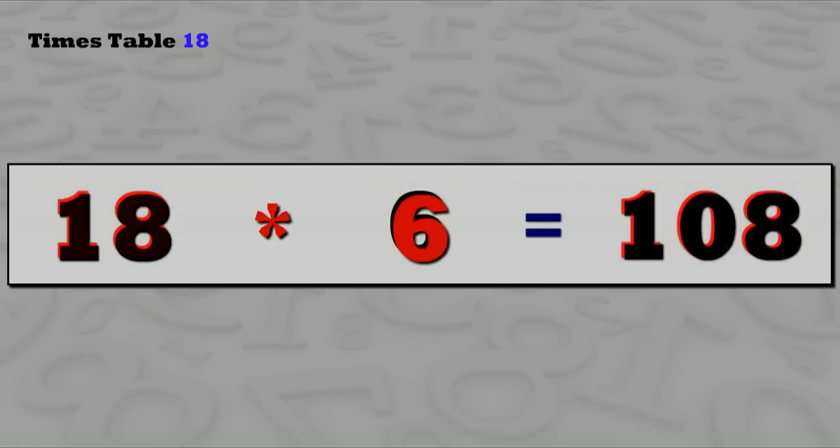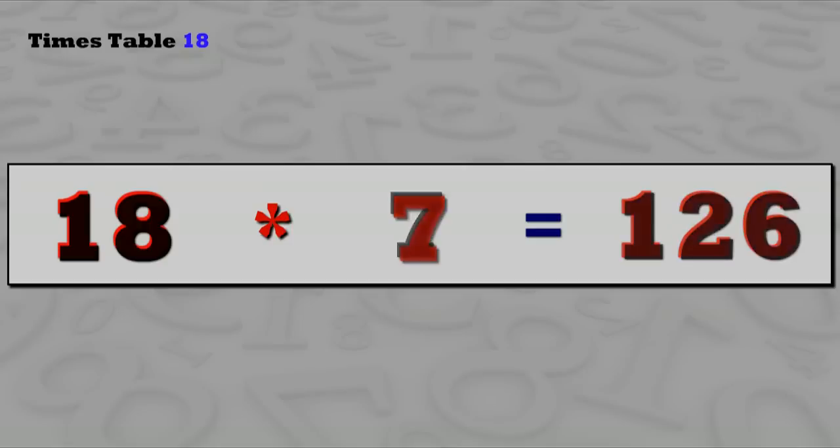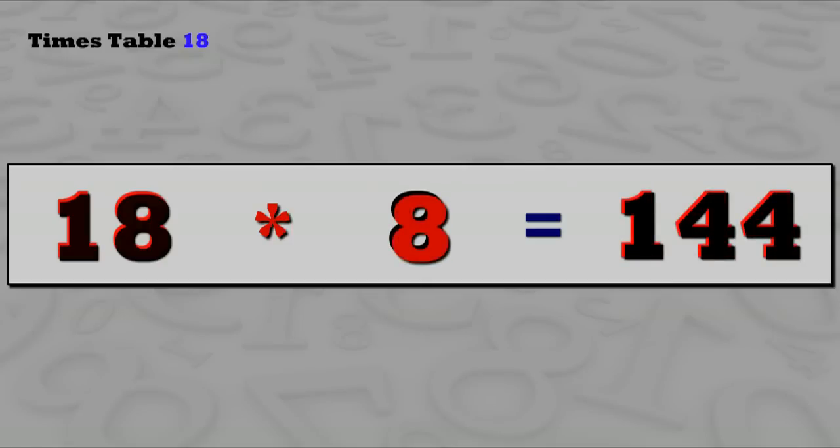18 sixes are 108, 18 sevens are 126, 18 eights are 144.